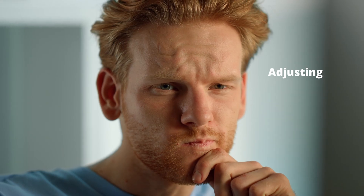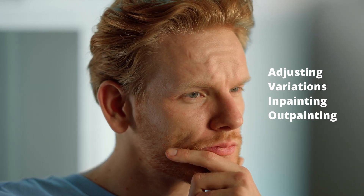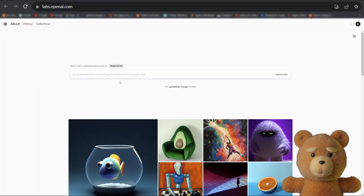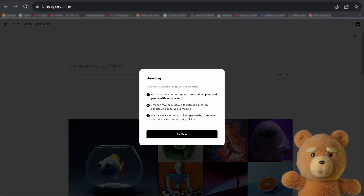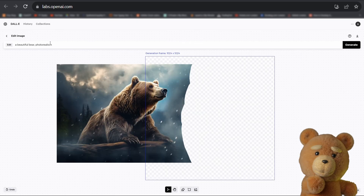Now you might think: okay, this sounds great, but what about adjusting your image? What about variations, in-painting, out-painting? If we check their webpage, they say that DALL-E 3 will be available to ChatGPT Plus and Enterprise customers in October, but it will also be available in Labs. Note that Labs does have in-painting and out-painting support, so it's likely that we will get this for DALL-E 3.